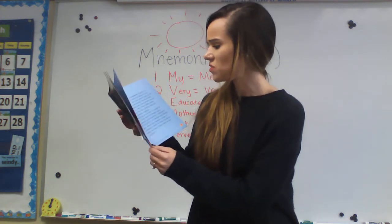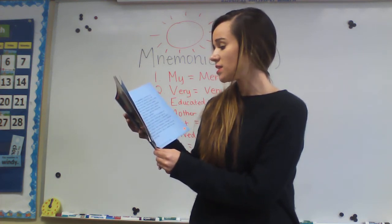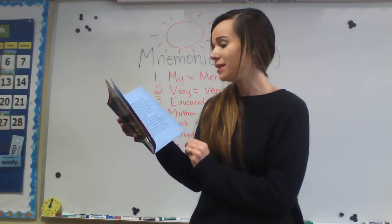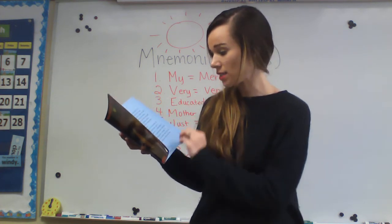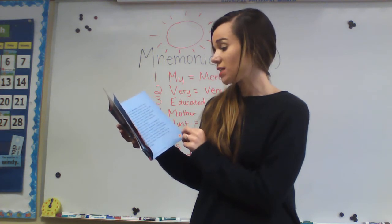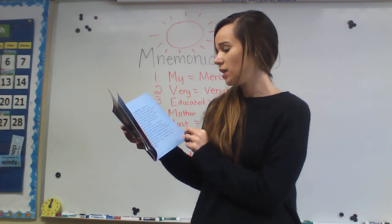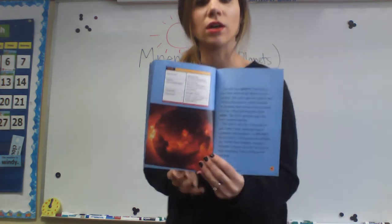The sun is very hot. It is made of gas. Deep inside, hydrogen gas is squeezed and heated to 15 million degrees Fahrenheit. It is turned into helium gas. When this happens, energy is released. It flows out from the sun as light and heat. This is what we see and feel.